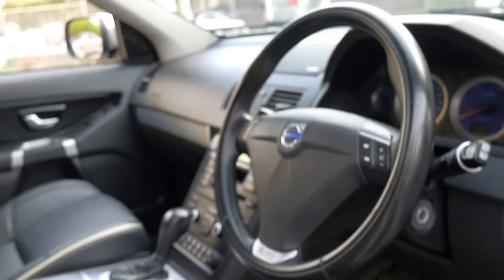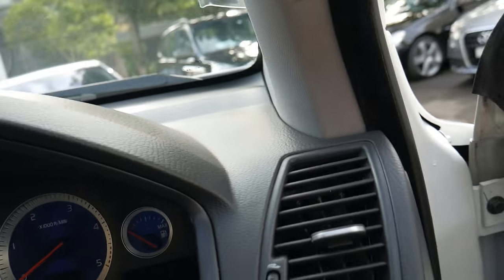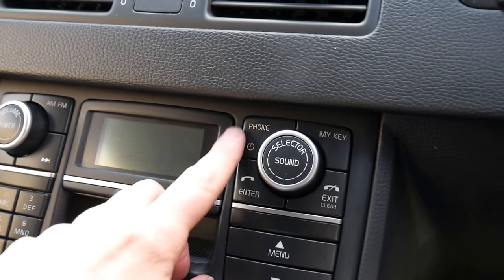If you're looking online at these XC90s and you can't work out which ones have Bluetooth and which don't, you can tell by seeing that switch up here with the red and the green, or it'll say phone up here.